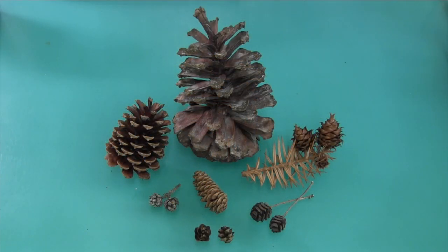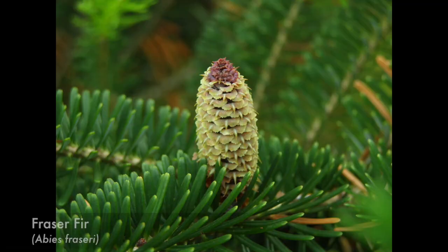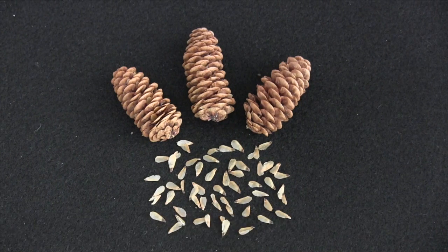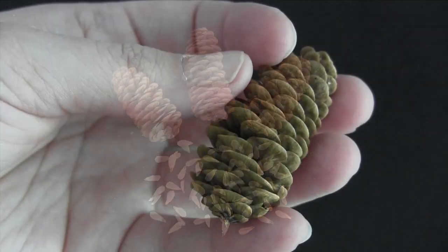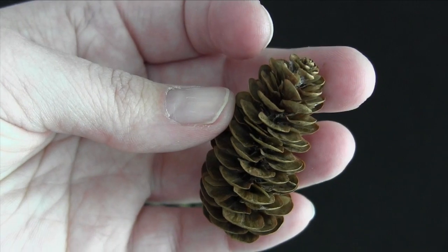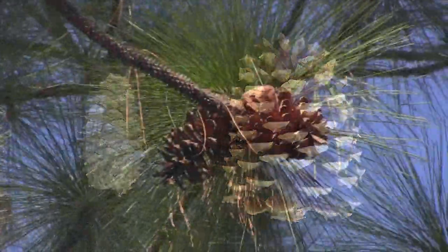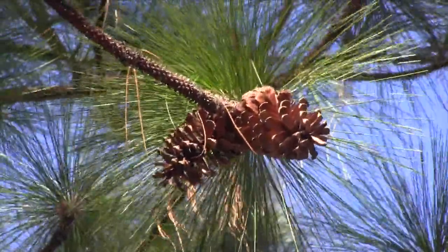Many conifers, such as pine, fir, and spruce trees, also produce wing seeds. These grow between the hard, thick scales of the cones. When the cones open later on, the mature seeds are carried away on the wind.